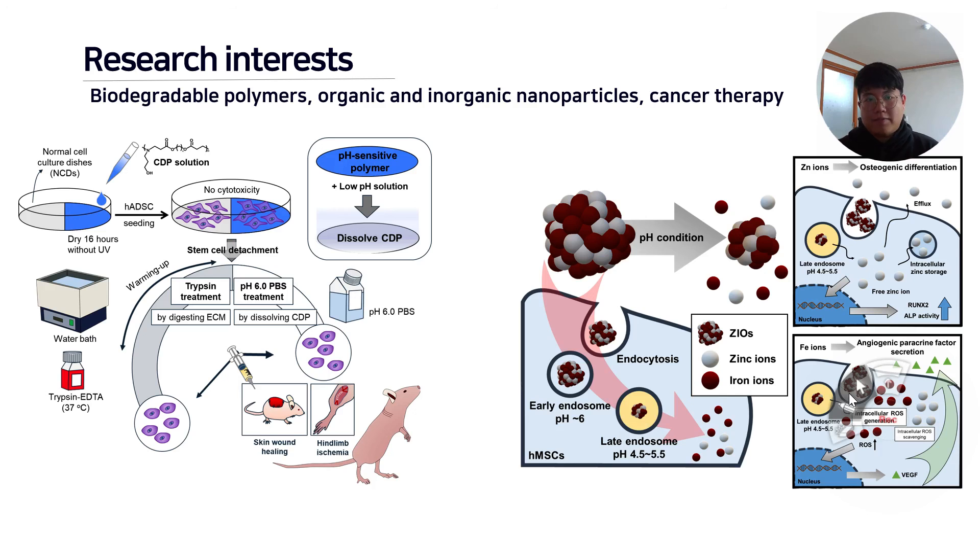The first figure is an example of using synthetic polymers. We use a biocompatible polymer to detect cells without cell damage. The second figure is an example of using inorganic nanoparticles for enhancing therapeutic efficacy. Thank you for listening.